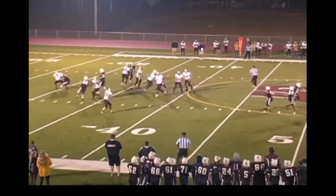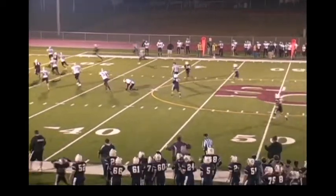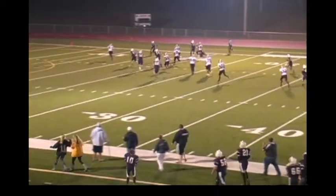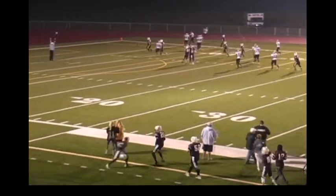Soska is going to throw, throws it short, intercepted by Royal Webber! And Webber returns it for a Sox Center touchdown!